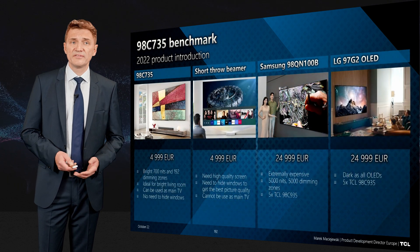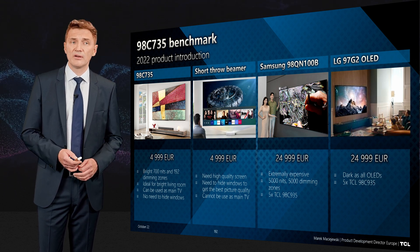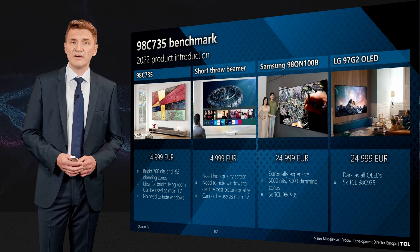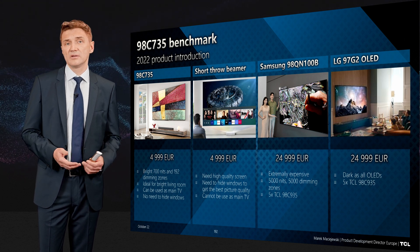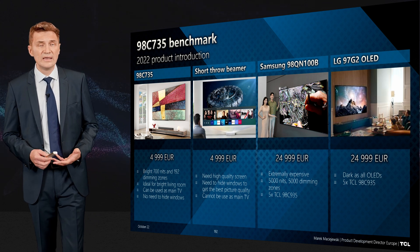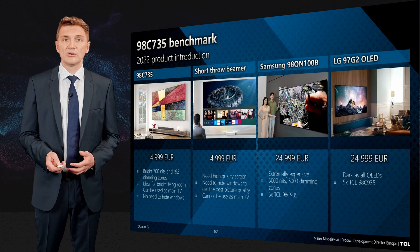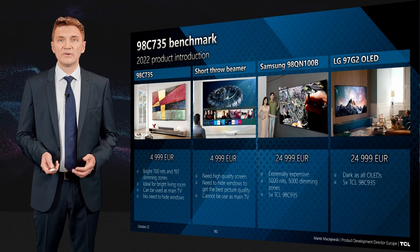This product is very specific — at an average price you can find it right now on the market around 5000 euro. Comparing it to a beamer: a beamer usually requires you to hide windows because its average brightness is not so high. With this TV set and Dolby Vision IQ, you don't need to hide windows — it adapts. The two other products at this size on the market are at totally crazy prices, but if you put them side by side you won't find much difference.